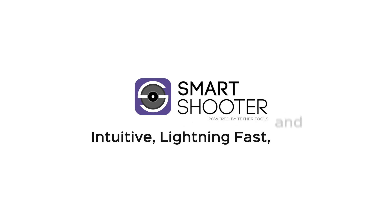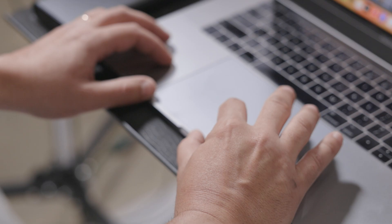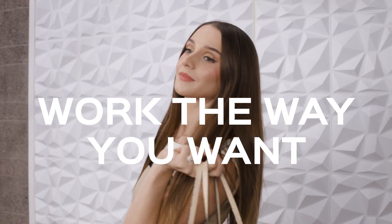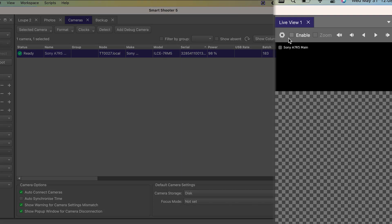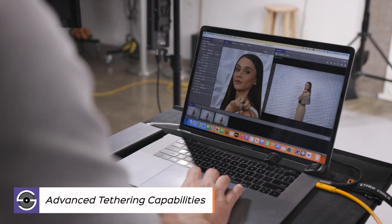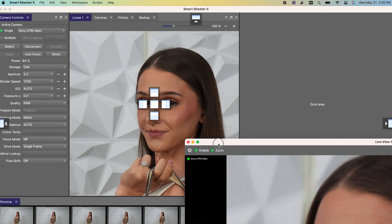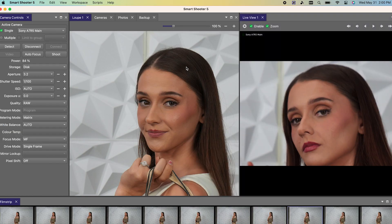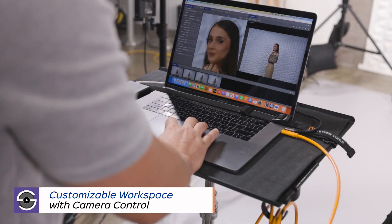Smart Shooter 5 — intuitive, lightning fast, and fully customizable tethering software. Work the way you want with lightning fast tethering speed and superior connectivity. Personalize your tethered interface with My Workspace and dockable windows with camera control.